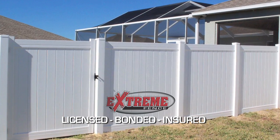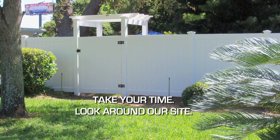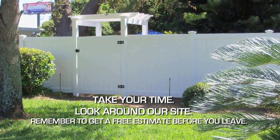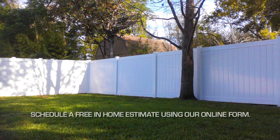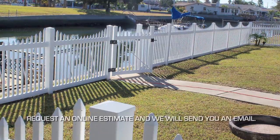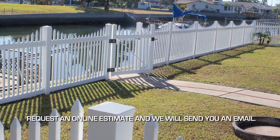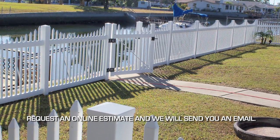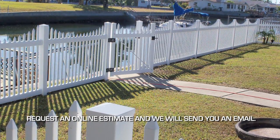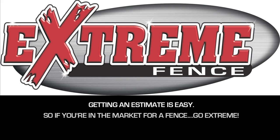Extreme Fence is bonded, licensed, and insured, so take your time, look around our site, and don't forget to request a free estimate before you leave. It's easy to schedule a free in-home estimate using our online form. Or, if you already know your measurements and just want an idea of what your project will cost, you can request an online estimate and we will send you a detailed estimate by email.